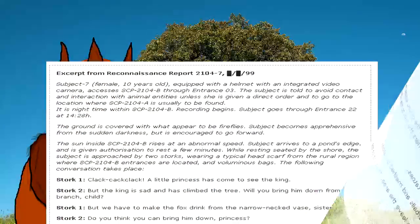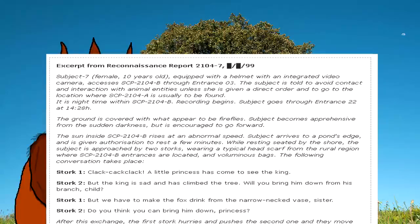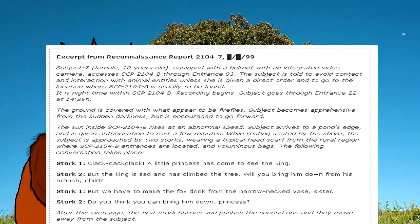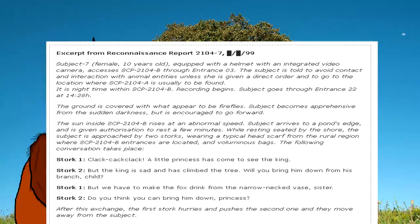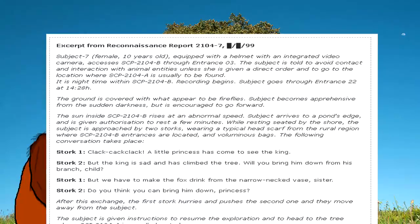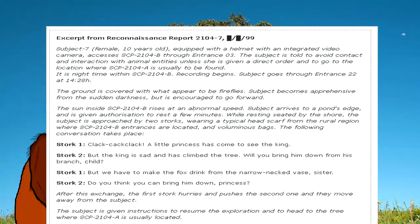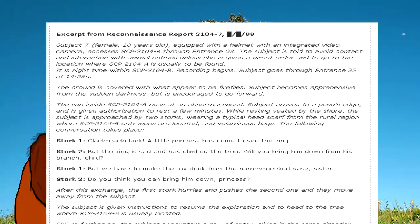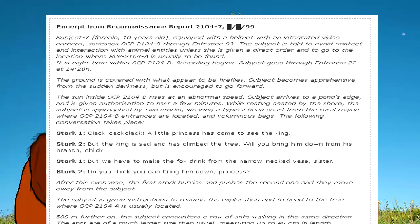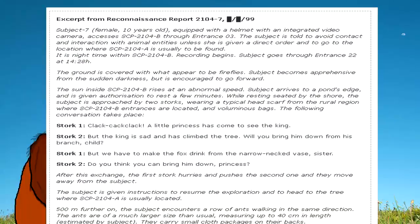Excerpt from Reconnaissance Report 2104-7. Subject 7, female, 10 years old, equipped with a helmet with an integrated video camera, accesses SCP-2104-B through Entrance 3. The subject is told to avoid contact with animal entities unless given a direct order, and to go to the location where SCP-2104-A is usually found. It is nighttime within SCP-2104-B. Recording begins. Subject goes through Entrance 22 at 14:28. The ground is covered with what appears to be fireflies. Subject becomes apprehensive from the sudden darkness, but is encouraged to go forward.